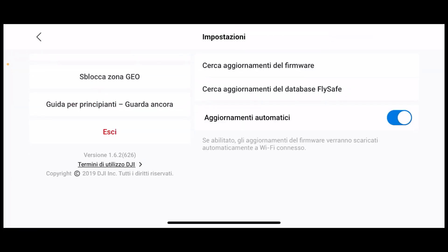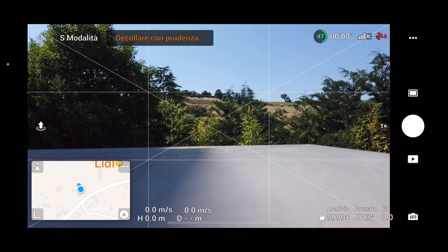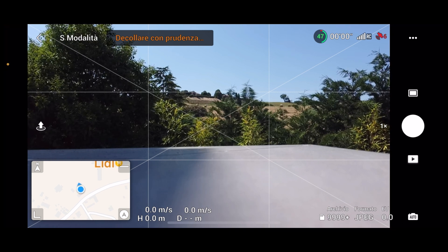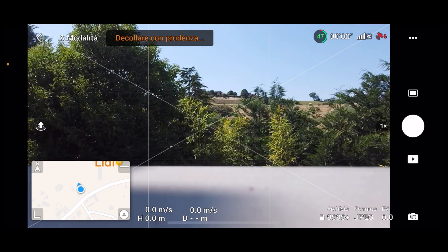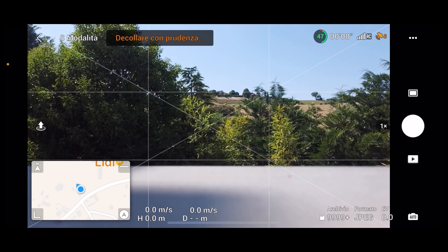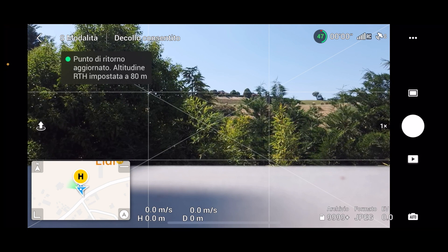La versione è la 1.6.2 build 626. Abbiamo aggiornato all'ultima DJI Fly. Vado su 'vola' e vediamo il fix dei satelliti. A 4 satelliti il drone ancora non aggancia — il che non mi fa ben sperare. La versione precedente aveva subito sentito più di 10-12 satelliti, mentre questa è un po' più lenta ad agganciare.